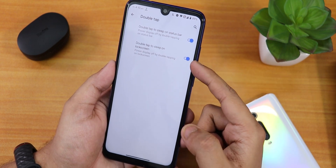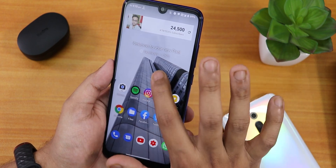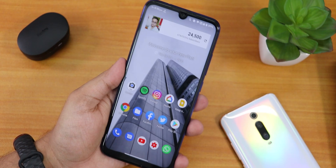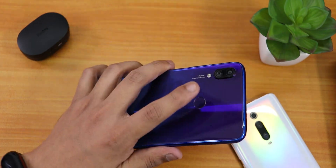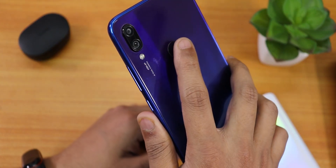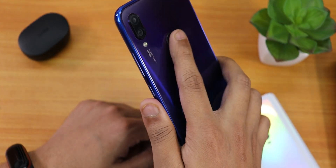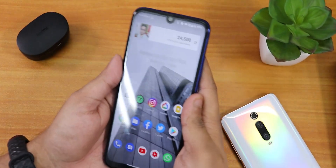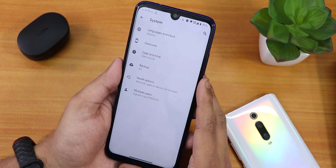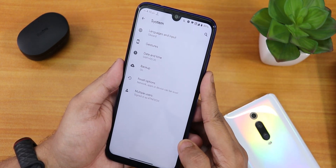Double tap to sleep is available on the status bar and on the lock screen. Double tap to sleep anywhere on the home screen is also there. The fingerprint scanner speed is fairly fast — as you can see up close, it is very fast and reliable, no issues whatsoever.